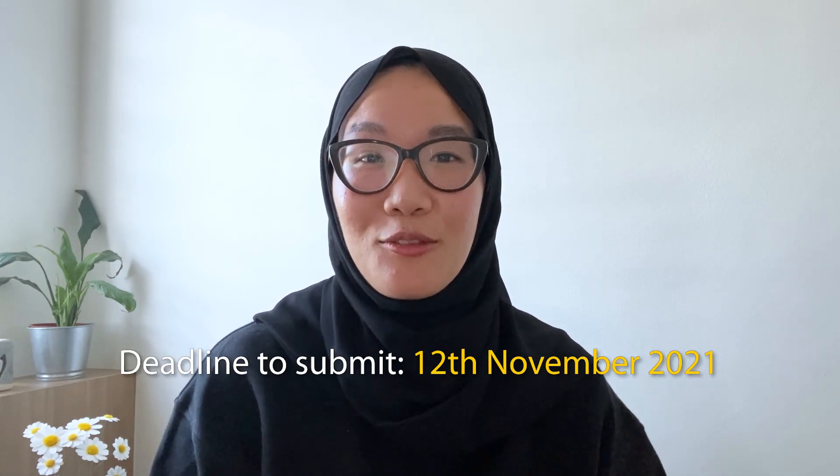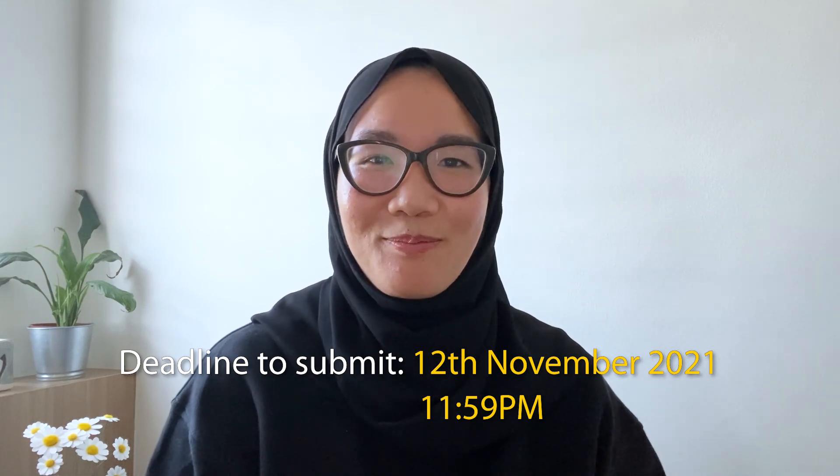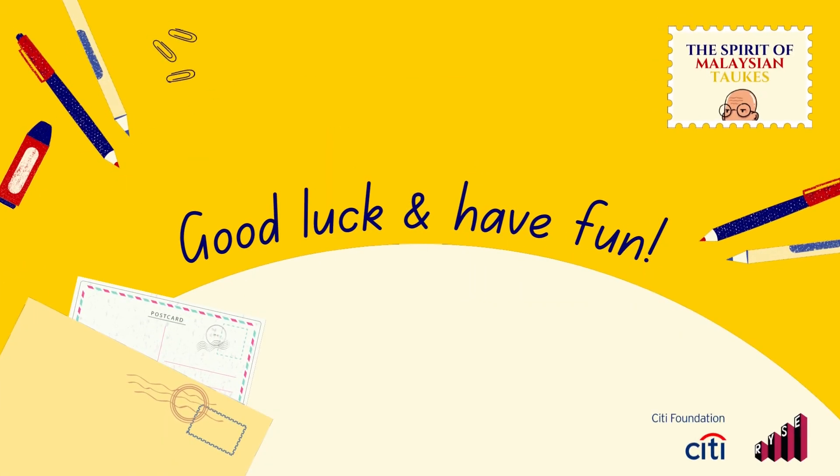Thank you for listening this far. I hope you find this guide useful for starting to create your own visual storytelling postcard for the Tauke. We are really excited and looking forward to receiving your creative artwork. Remember, the deadline to submit is on the 12th November 2021 at 11:59pm. Good luck everyone, and don't forget to have fun with the creative process.